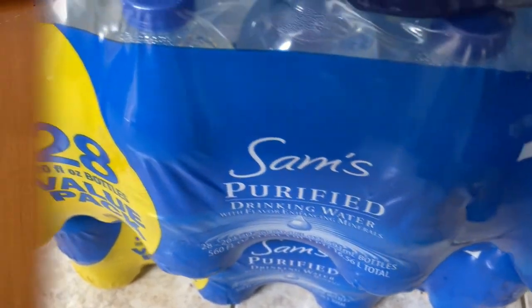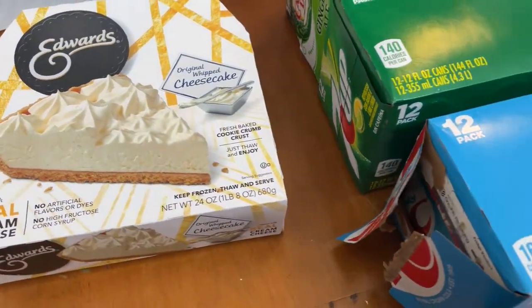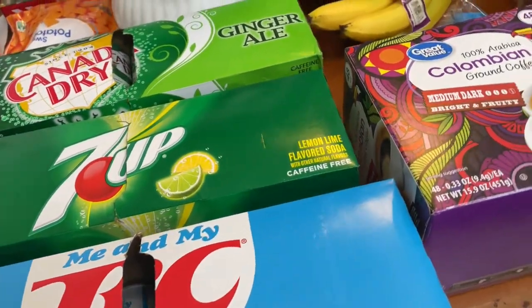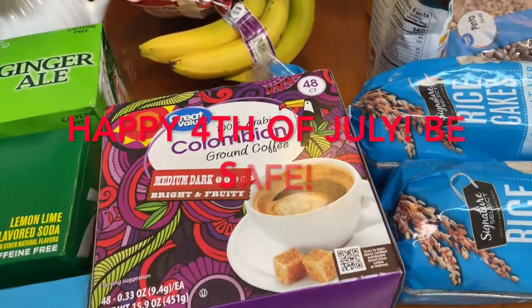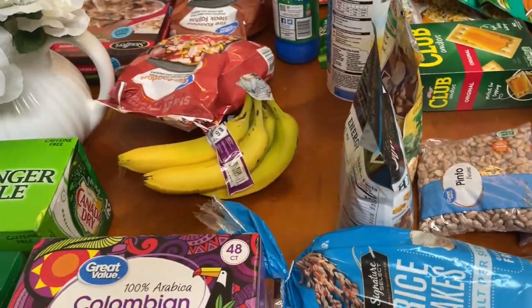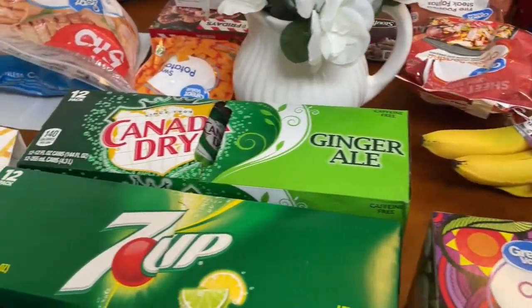We got one pack of that, which is already open, and two packs of Sam's purified water. Okay guys, I hope you enjoyed this haul and this video. Thank you so much for tuning in — I'll check you guys later. See you in my next video, have an awesome day, bye!